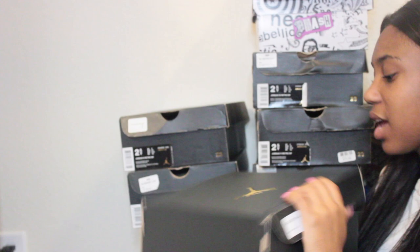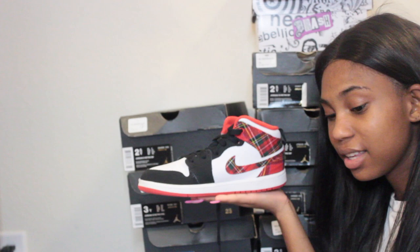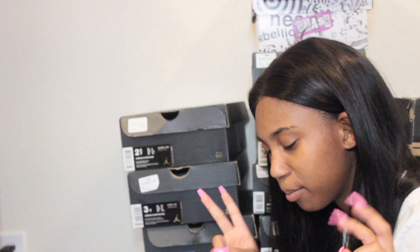The next shoes are size three — these are the Jordan 1 Mids in university red slash black dash white. I freaking love these, I bought them around Christmas to treat myself. There's a blue pair out like this and I want those too, but these right here are butter. I wore these for a picture on my 18th birthday.